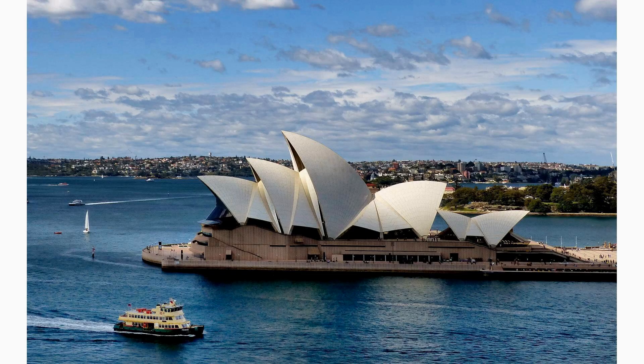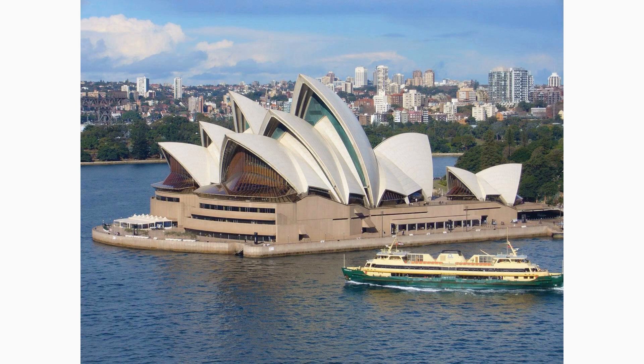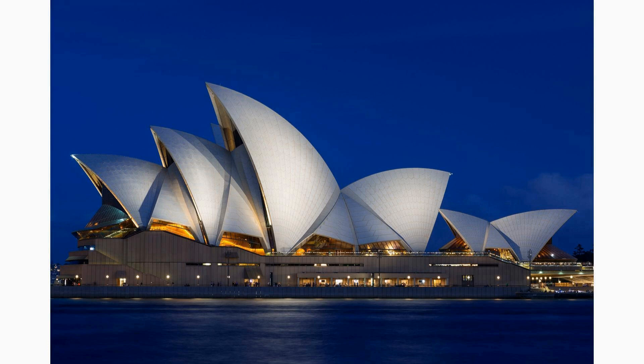The Sydney Opera House, a UNESCO World Heritage Site, is one of the most recognizable and iconic buildings in the world. Its unique sail-like design and breathtaking waterfront location attract millions of visitors each year.